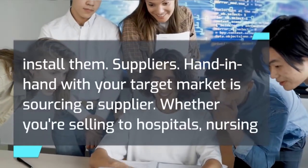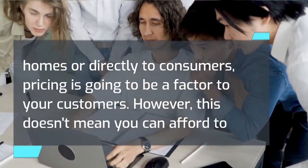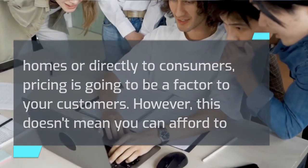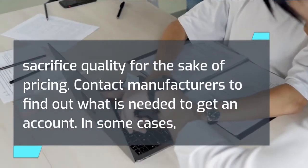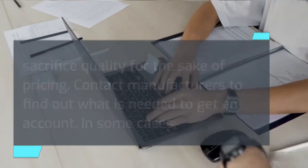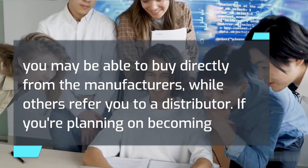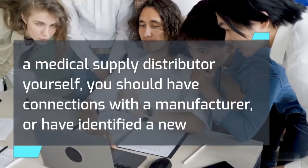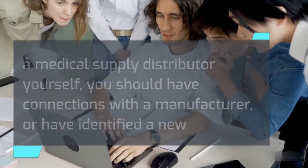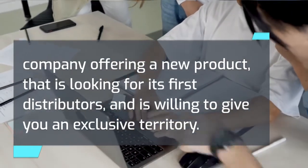Hand in hand with your target market is sourcing a supplier. Whether you're selling to hospitals, nursing homes, or directly to consumers, pricing is going to be a factor. However, this doesn't mean you can afford to sacrifice quality for the sake of pricing. Contact manufacturers to find out what is needed to get an account — in some cases you may be able to buy directly from manufacturers, while others refer you to a distributor. If you're planning on becoming a medical supply distributor yourself, you should have connections with a manufacturer or have identified a new company offering a new product that is looking for its first distributors and is willing to give you an exclusive territory.